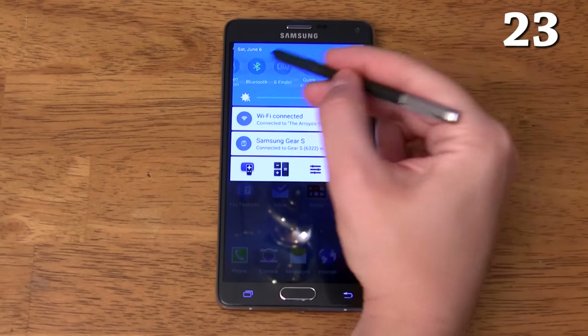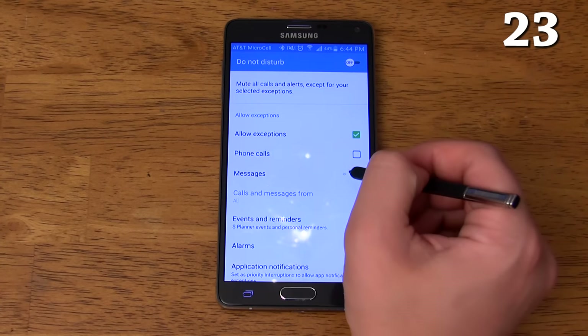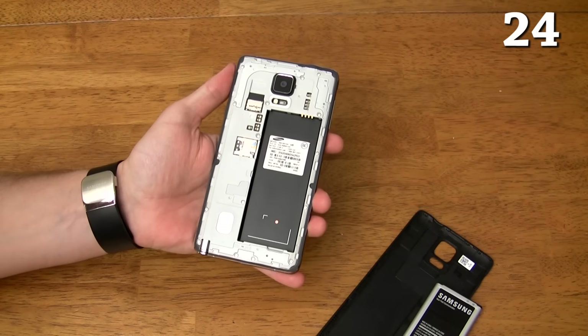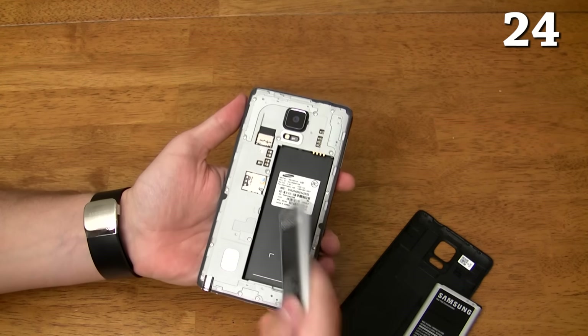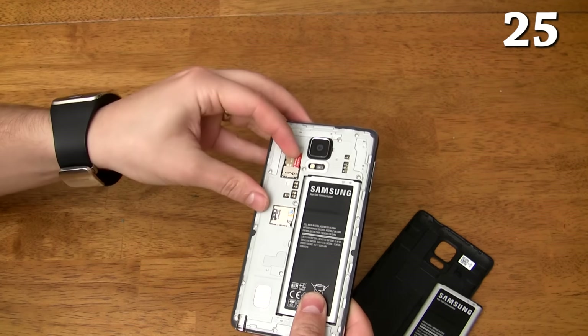There's a fully customizable do not disturb mode that can be set to a schedule. You can even allow exceptions for favorite contacts. You can quickly swap out the battery with a new one. You can add an additional 128 gigabytes of storage with a microSD card.